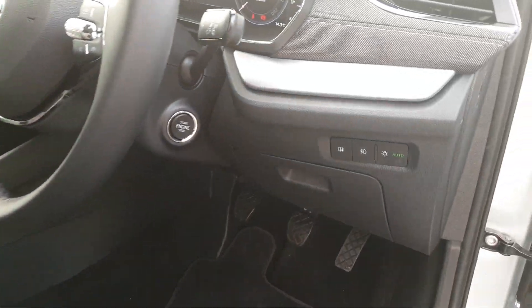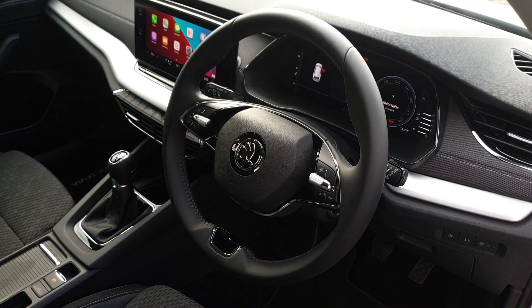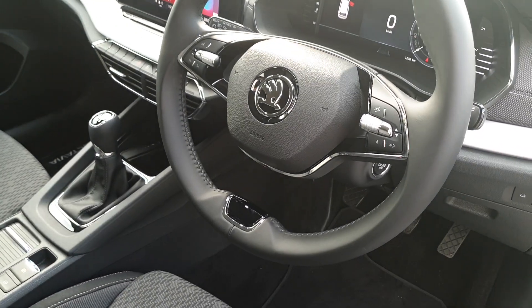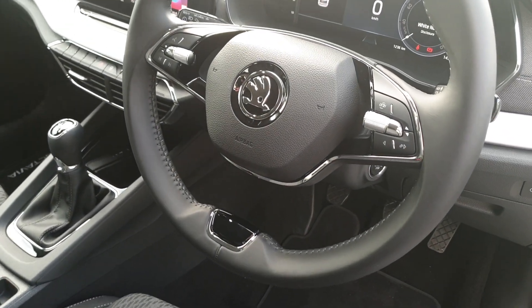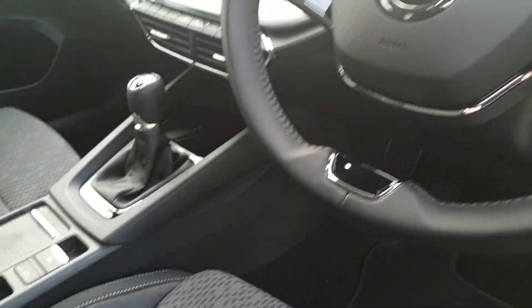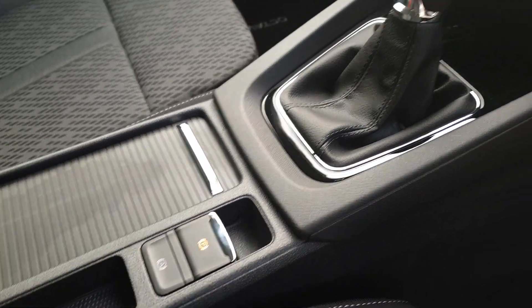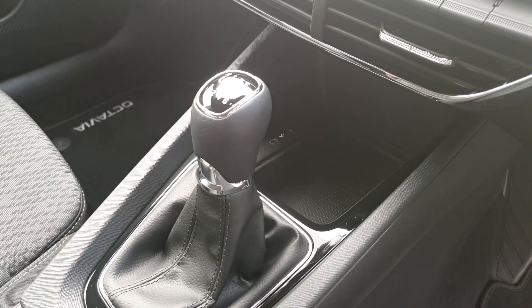This car comes with automatic headlights, a push-button start, and cruise control. It also comes with an electric handbrake with auto hold and two more USB-C charging ports.